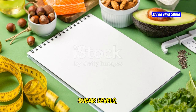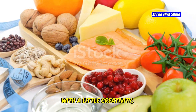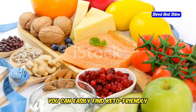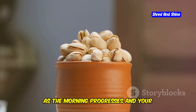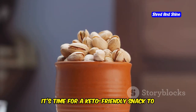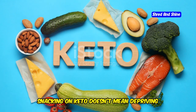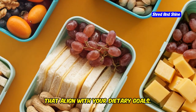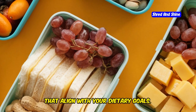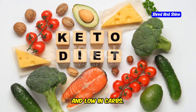This combination helps stabilize blood sugar levels, curb cravings, and kick-start your metabolism. With a little creativity, you can easily find keto-friendly breakfast options that you'll love. As the morning progresses and your stomach starts to rumble, it's time for a keto-friendly snack to tide you over until lunch. Snacking on keto doesn't mean depriving yourself — it's about making smart choices that align with your dietary goals. Reach for snacks that are high in healthy fats, moderate in protein, and low in carbs.